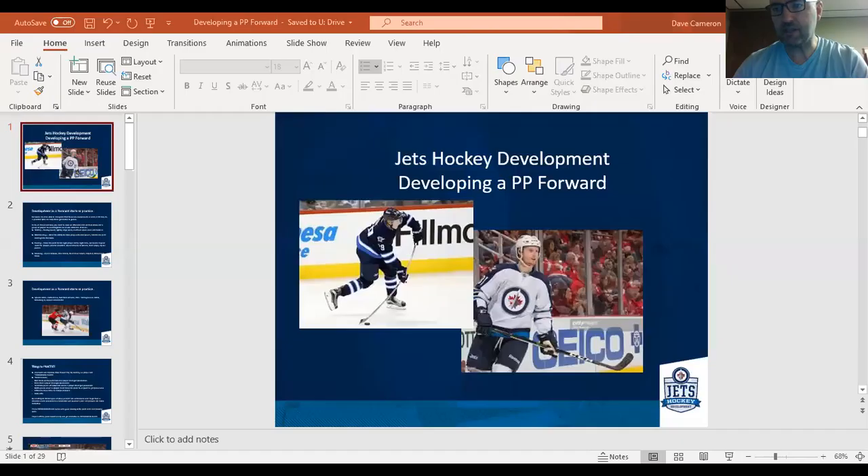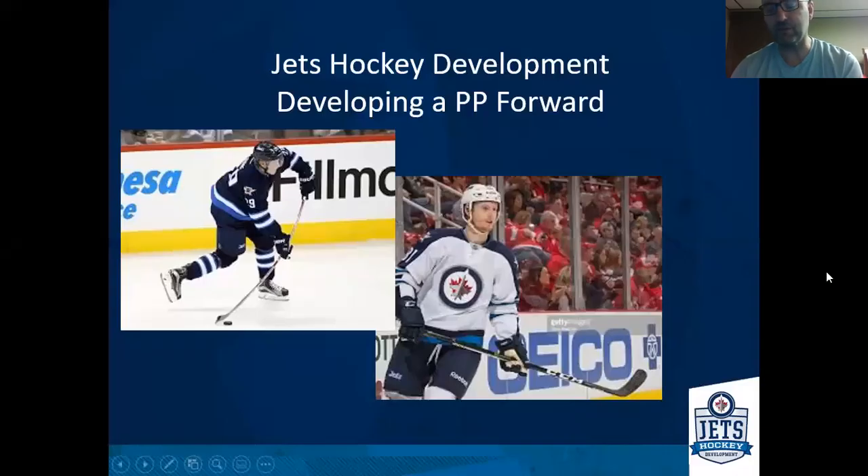Hi, Dave Cameron here with the Jets hockey development program. I hope everyone is doing well and able to stay home and stay healthy. Today, we're looking at developing a power play forward, building on what we talked about last time, which was developing a power play defenseman.